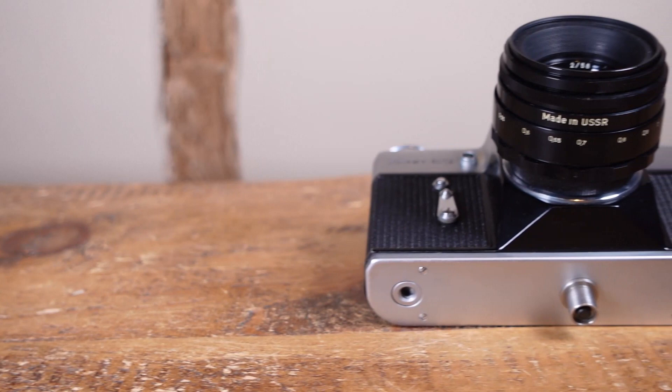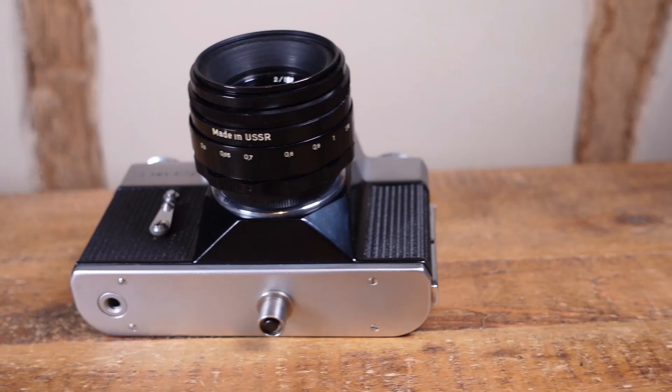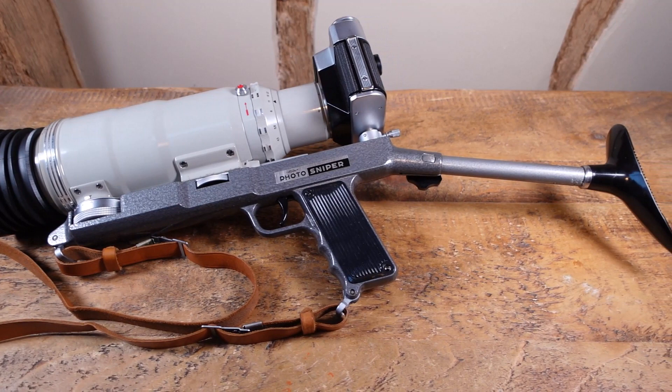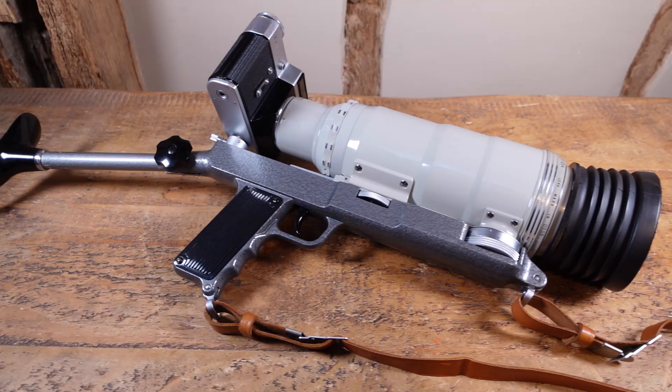It is identical to the E in every way, with one exception: it has a second shutter release in the base plate of the camera. That shutter release is there so that the camera can be mounted to this huge 300mm f4.5 Tair 3 lens, and be triggered using this frightening looking rifle stock. This package is known as the Photosniper FS3.